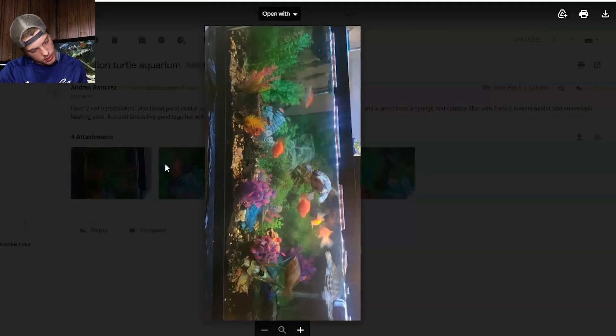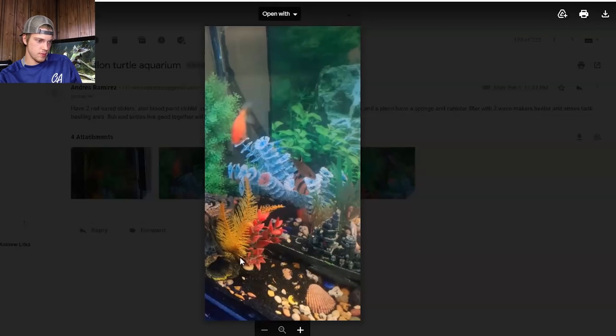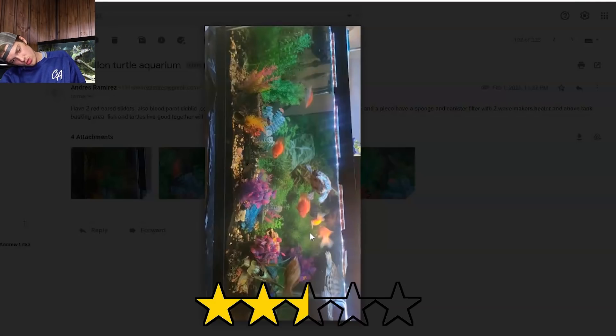Next up we got Andres. Looks like we got a turtle tank here — it is sideways but looks like a pretty good sized tank, probably around 55 to 75 gallons. We got two red-eared sliders, some blood parrots just like what I got, and some goldfish. One thing I'm noticing right away is these pebbles — those are definitely the size where your turtles could accidentally eat them and hurt themselves. I don't see a basking area in these pictures, and if you don't have one you're going to need it. I'm not sure about the cichlid and goldfish combination. I'm going to give this one two and a half stars.